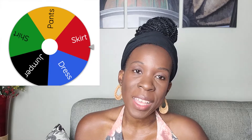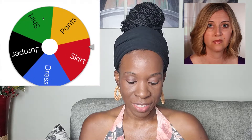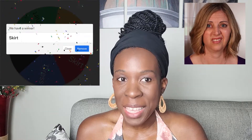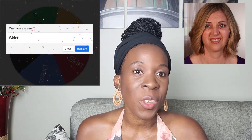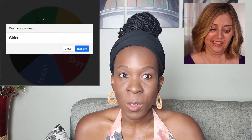We get to choose between these articles of clothing. I'm going to go ahead and spin the wheel and see which one comes up. We have a winner — Christy, you will be making a skirt. But I know from a previous video that you do not like making skirts, so hopefully you'll come up with a design that you do like.